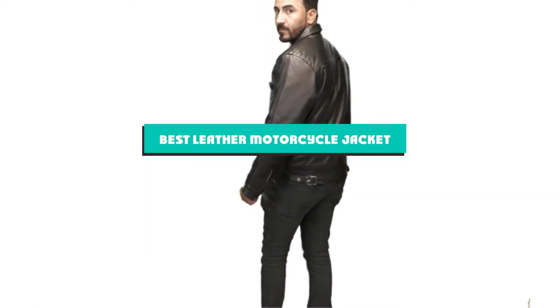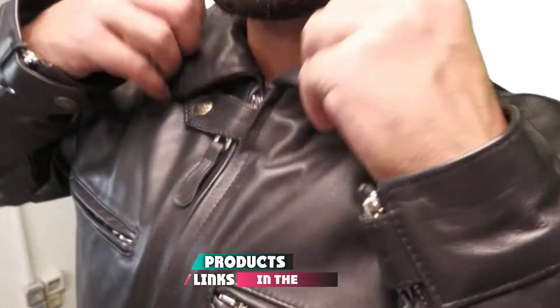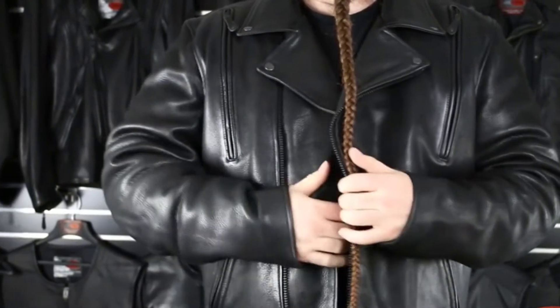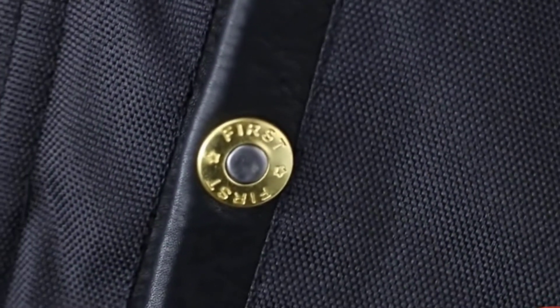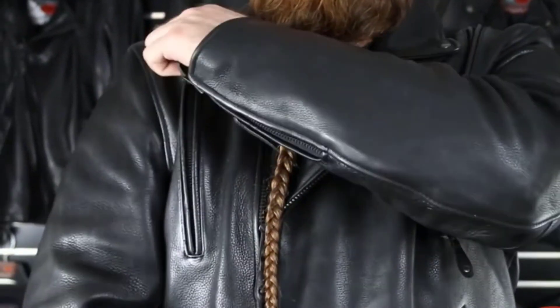If you're looking for the best leather motorcycle jacket, here's a list you must see. We made this list based on our personal preferences, sorted by features, prices, quality, durability, reputation of the manufacturers, and customer feedback. We've also included options for every type of customer, so let's get started.